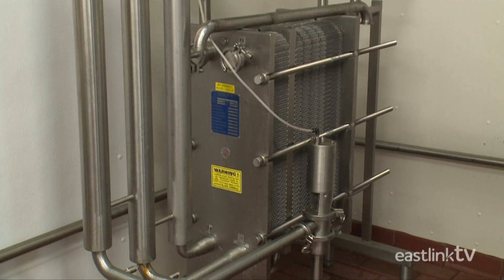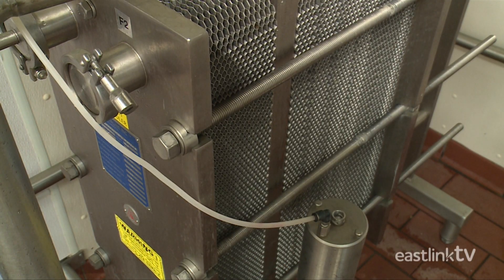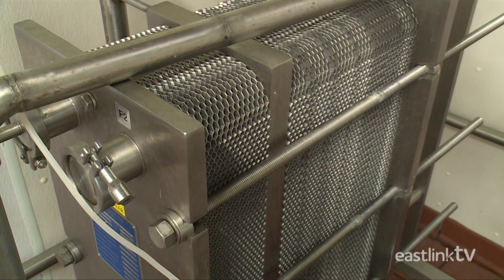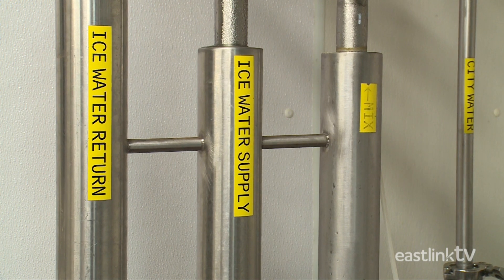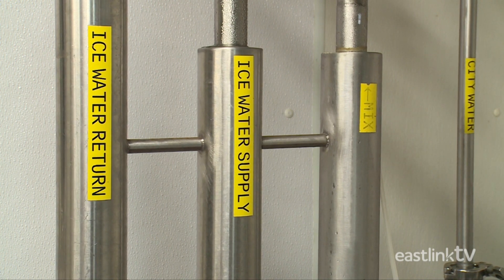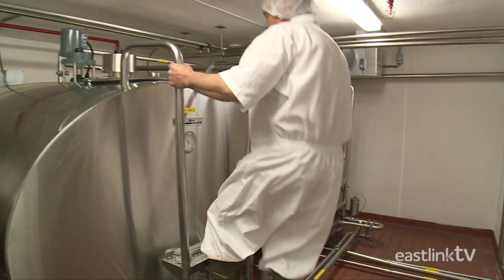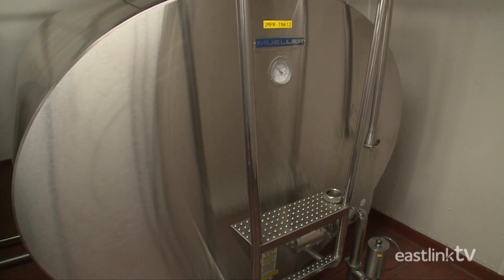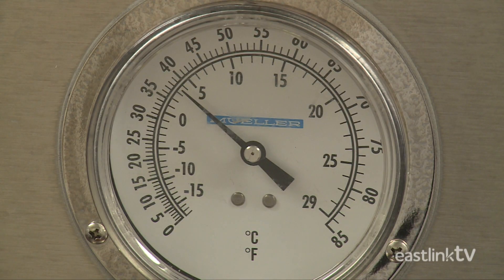Once the mixture is homogenized, it passes through a plate cooler. The plate cooler uses iced water to rapidly cool the mixture before it's stored in large tanks. The storage tanks are kept cool by a large refrigeration system until the mixture is needed.